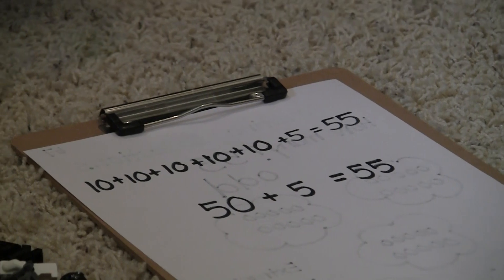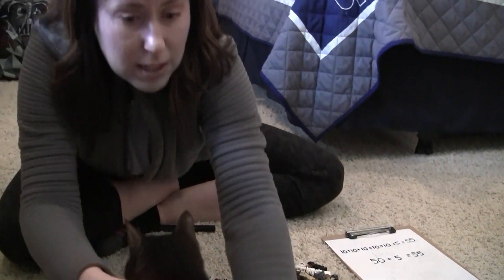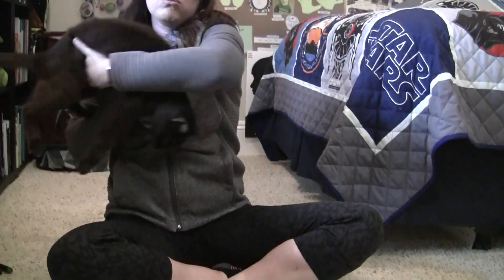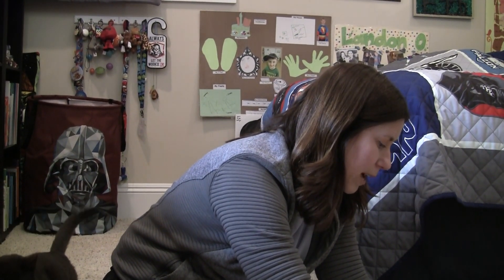Mathematicians, it's time for you to count your own collection at home. You'll need to count, group, record, and write an equation. Don't forget to tell your grown-up if your collection is odd or even. Happy counting, mathematicians, and I'll see you soon. Bye!